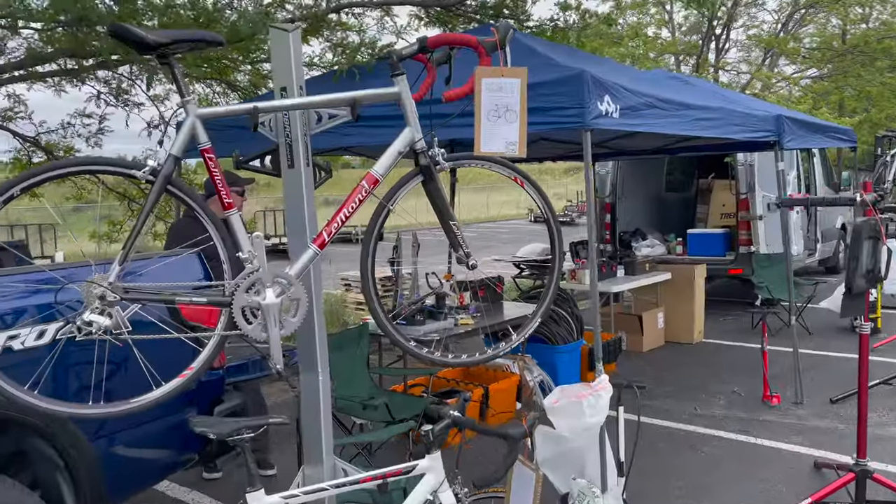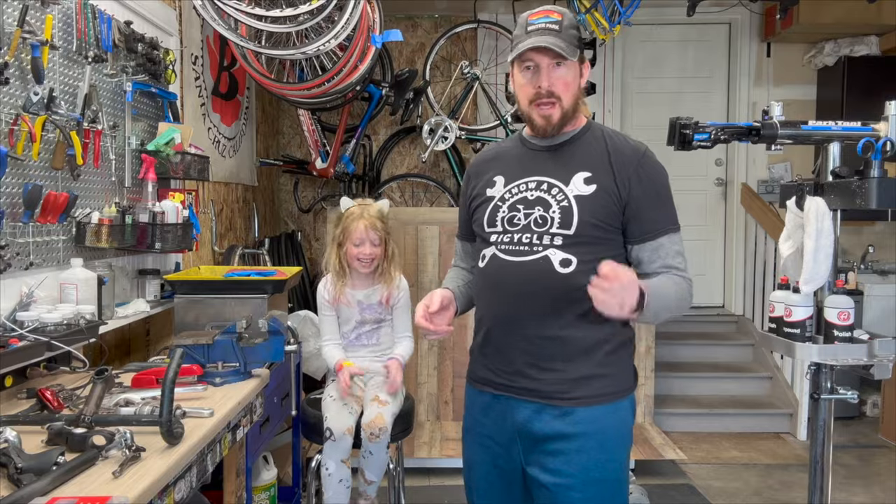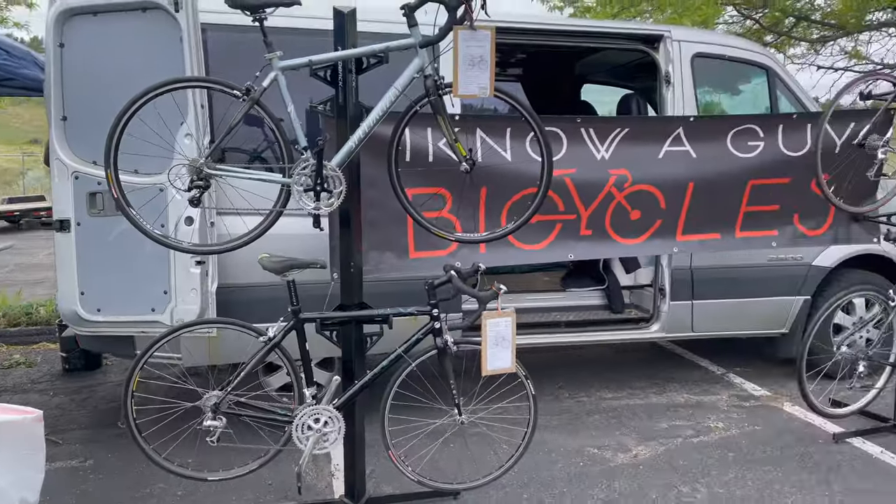Welcome to I Know Guy Bicycles, hanging out with the guy. Hey, I'm Justin the guy. Obviously I'm a garage shop figuring out how to use bikes, one bike at a time. If you like these videos, please like and subscribe.